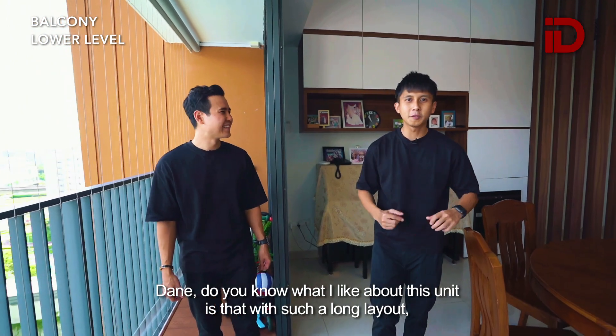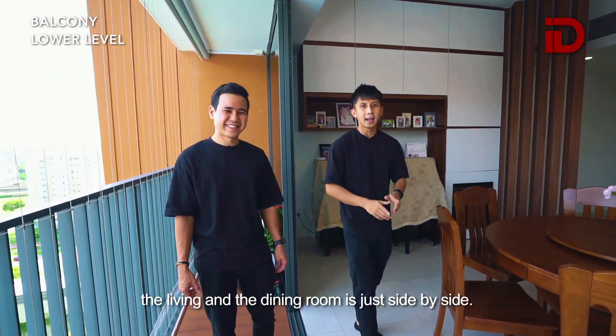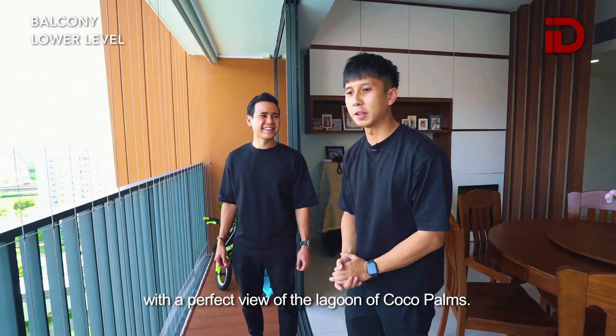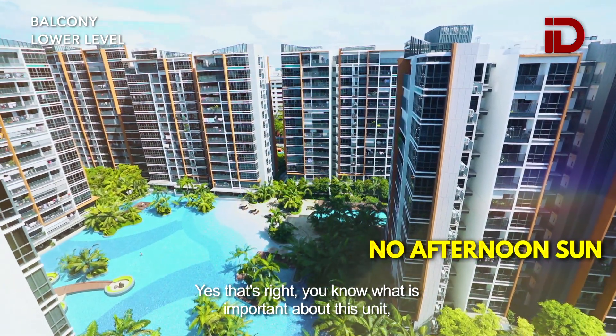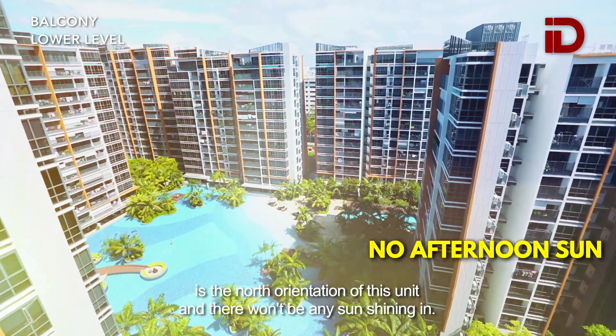What I like about this unit is that with such a long layout, the living and dining room is just side by side. And not only that, residents get to enjoy a long balcony with a perfect view of the Lagoon of Cocoa Palms. What's important about this unit is the north orientation — there won't be any sun shining in.